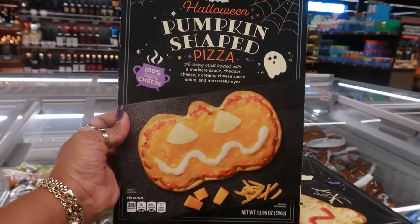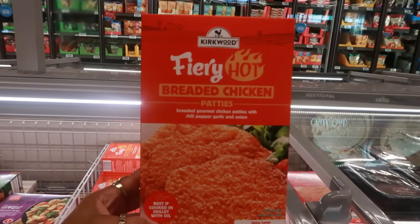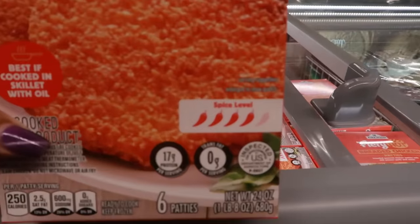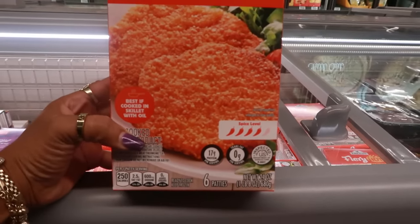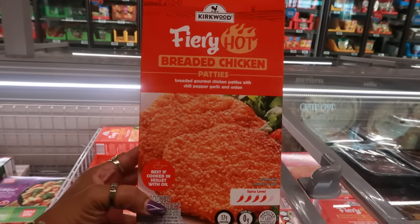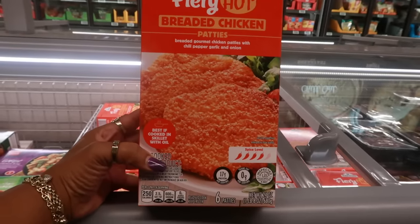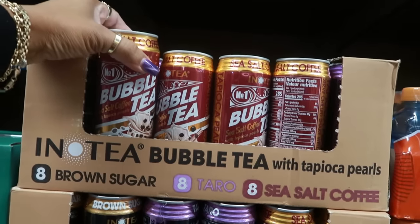Let's talk about these fiery hot breaded chicken patties — they look good. The spice level is almost really hot. You get six patties for eight dollars: breaded gourmet chicken patties with chili pepper, garlic, and onion. Best if cooked in a skillet with oil. Those look pretty good.